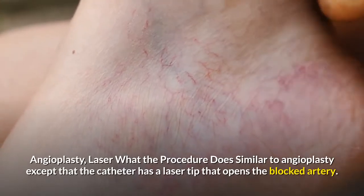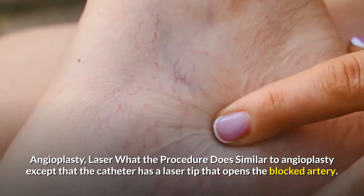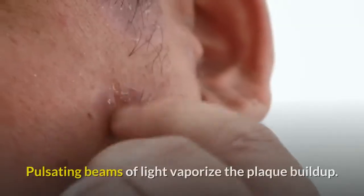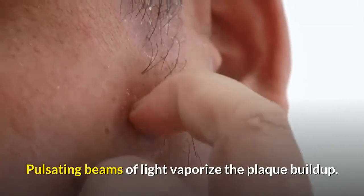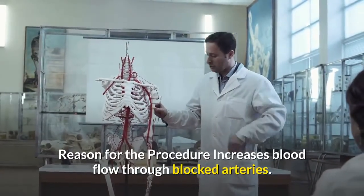Laser angioplasty: what the procedure does — similar to angioplasty, except that the catheter has a laser tip that opens the blocked artery. Pulsating beams of light vaporize the plaque buildup. Reason for the procedure: increases blood flow through blocked arteries.